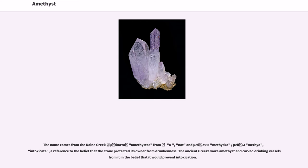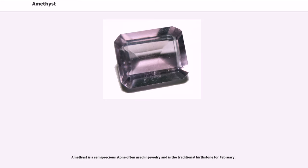The ancient Greeks wore amethyst and carved drinking vessels from it in the belief that it would prevent intoxication. Amethyst is a semi-precious stone often used in jewelry and is the traditional birthstone for February.